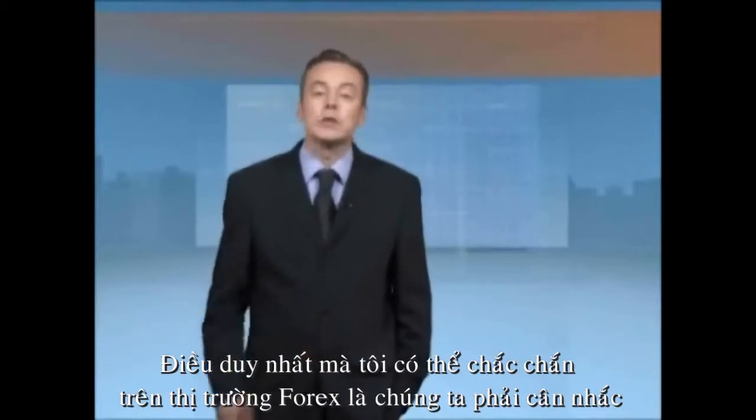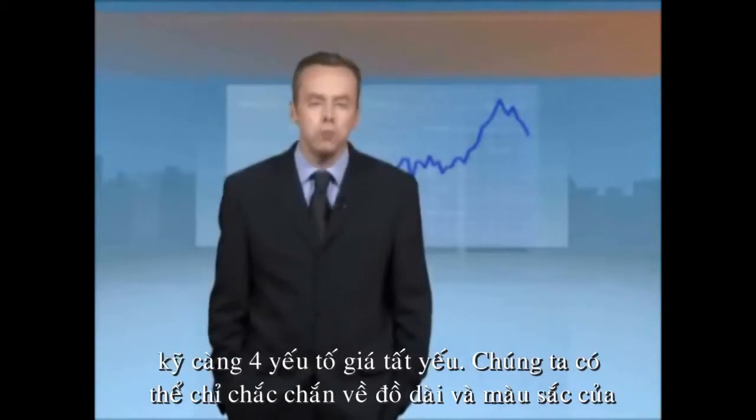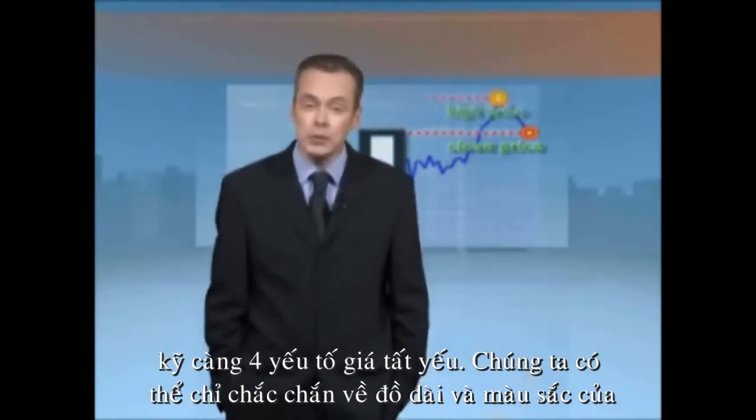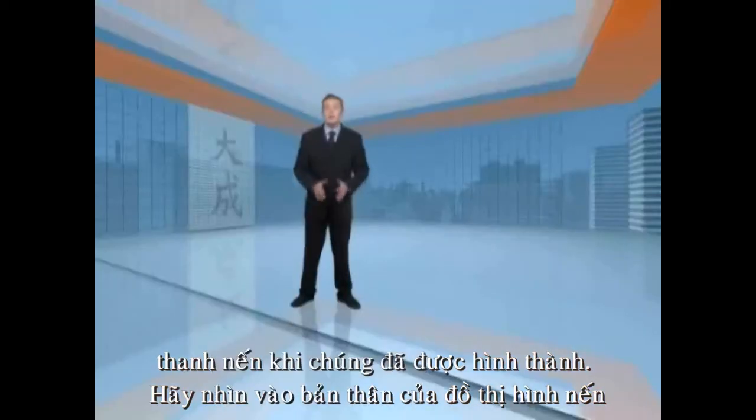The only things we can say for sure on a Forex market are that we must take all four key prices into consideration, and we can only be certain of a candlestick's length and colour only after it has been formed. Let's get on to the candlesticks themselves.